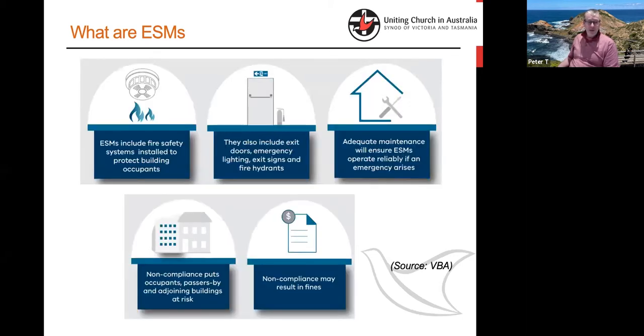There's a range of things commonly described as ESMs: smoke alarm systems, fire exit doors and signage associated with those. Various techniques and equipment need to be maintained. So the maintenance regime is as important as having the facilities actually installed to preserve safety and life and limb.